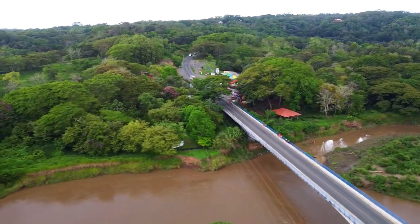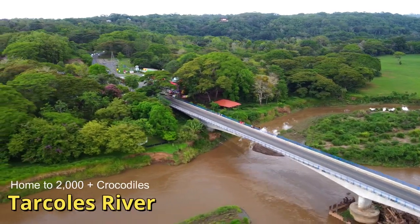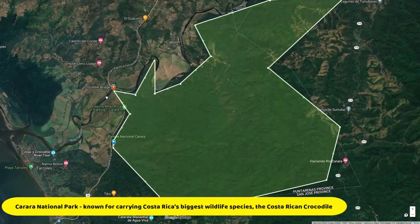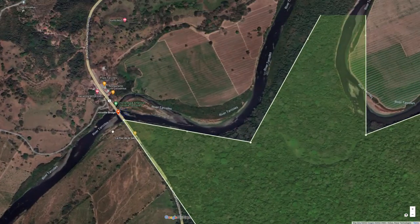So why are there so many crocodiles living here? The Tarcoles River begins at the point where two different rivers meet, creating the border of the Carrara National Park. This river is considered to have the highest population of crocodiles in the world.